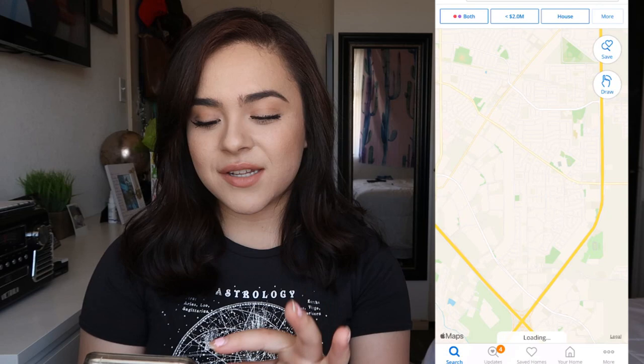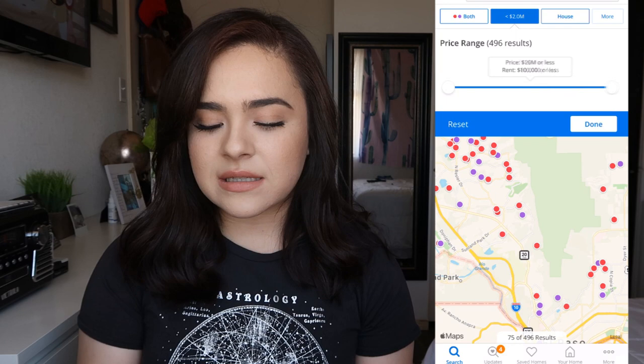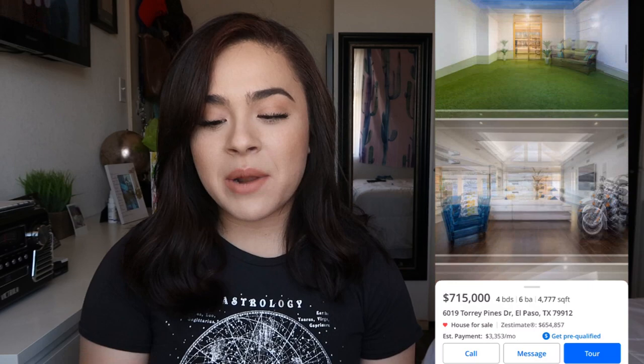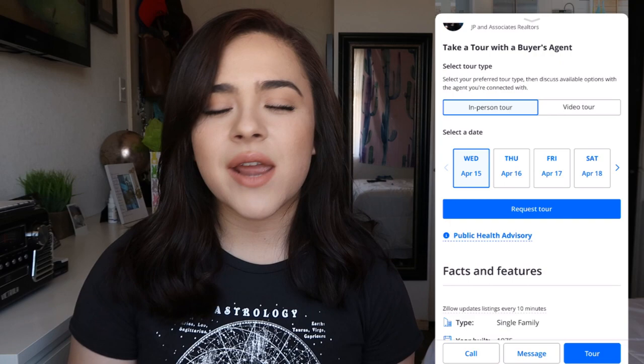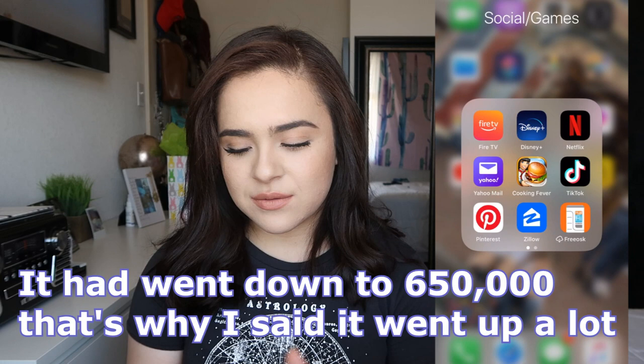I love Zillow — I get on it just to browse houses and look at prices. There was this one house I'd had my eye on for a long time; it was listed at $777,777 and kept going lower, and then it said it was sold. But I just got back on and it's for sale again, now at $714,000. My camera died so I had to swap batteries, but yeah, the house price went back up a lot.